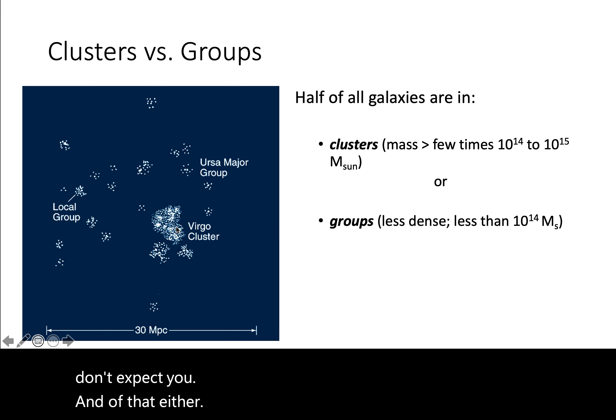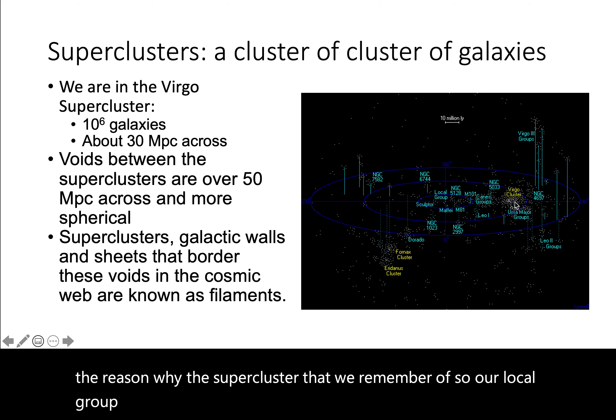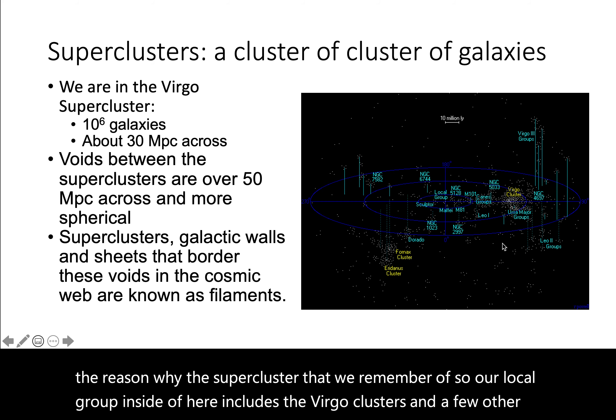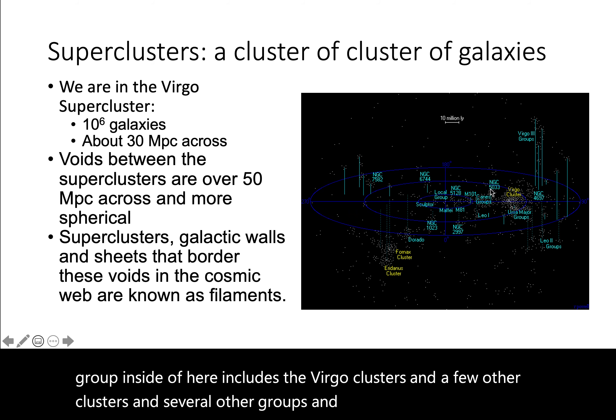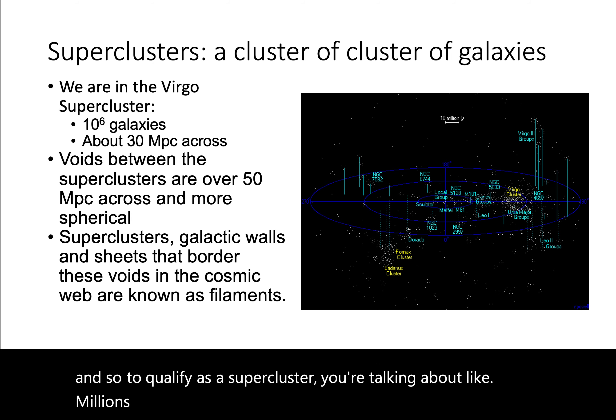The Virgo cluster is the closest cluster to us, and that's the reason our supercluster takes its name from it. Our local group is inside a supercluster that includes the Virgo cluster and a few other clusters and several other groups. This entire cluster of clusters of galaxies is known as the supercluster, and it is considered an element of that cosmic web — a portion of the filament. To qualify as a supercluster, you're talking about millions of galaxies and tens to hundreds of millions of light years in diameter.